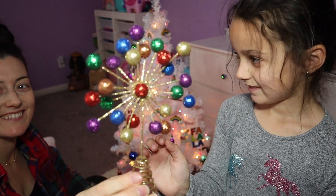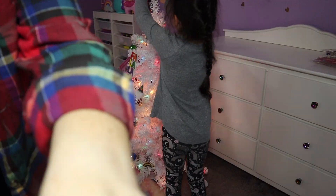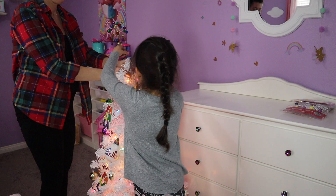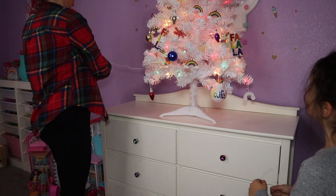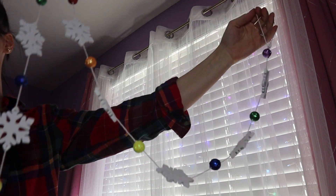Now the best part — the tree topper! She was so excited to put it on. Of course I had to bend it down just to make it fit, but that is the best part. Now I'm putting the tree back on the dresser, and I'm going to put this garland around her window — I thought that would be a really cute touch.